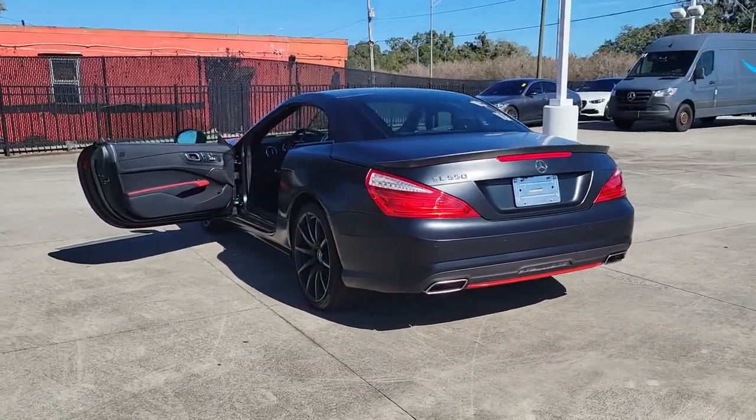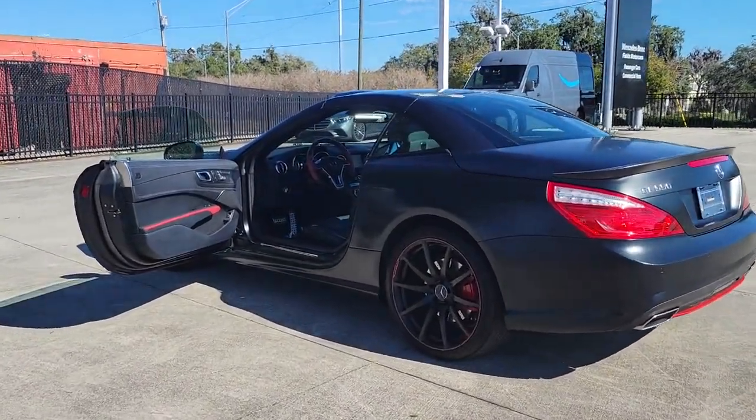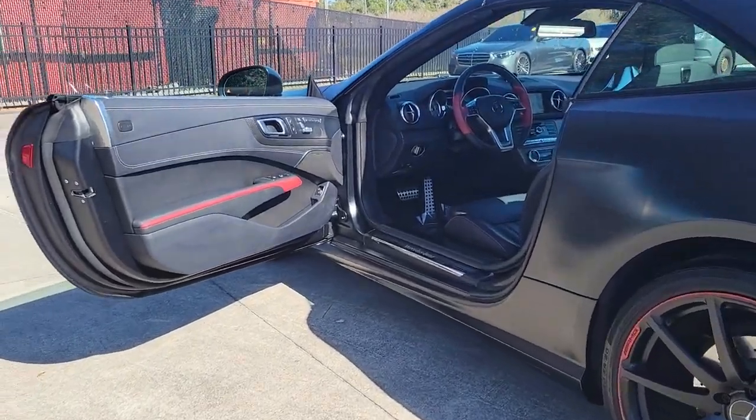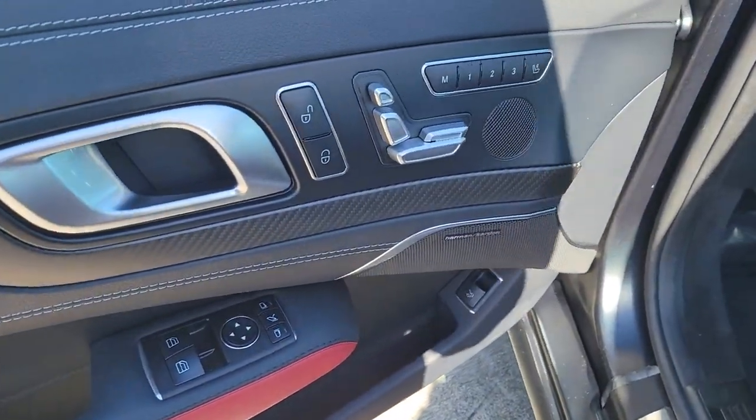From its fine materials and build quality to its potent powertrain, this posh roadster brings you an inspired blend of excitement and exquisite pleasure. These are just some of the great options this vehicle comes with.